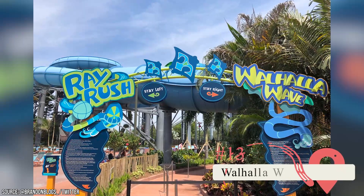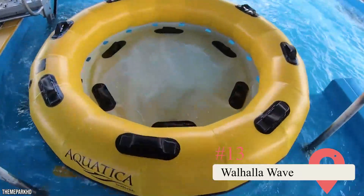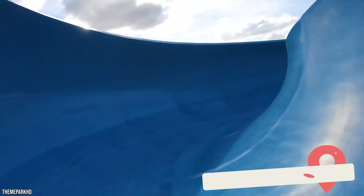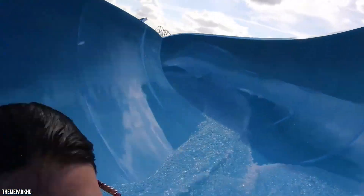The Walhalla Wave may be the last ride we'll take a look at, but it's not the least. It's another raft waterslide, and it's incredibly intense. It sends up to four riders plunging six stories in 40 seconds down a dark tunnel with numerous twists and turns.